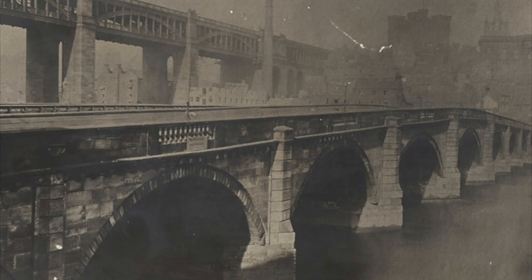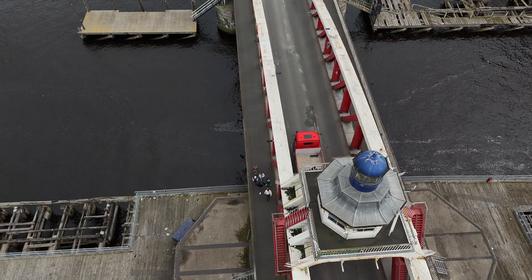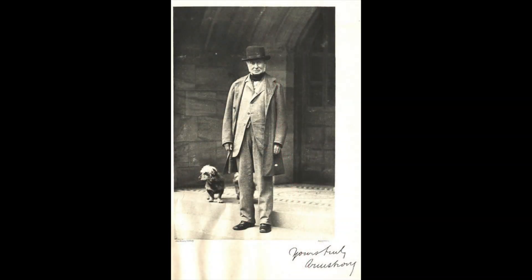The Tyne had grown, but the bridge was blocking its future. This growing problem set the stage for a revolution in design and the birth of a bridge that could move. By the 1850s Newcastle was transforming. Coal exports poured from the Tyne, ironworks rose on its banks, and upriver a young inventor named William George Armstrong was about to change everything.